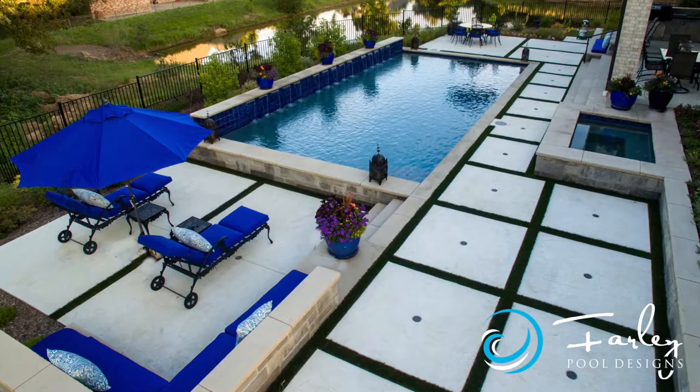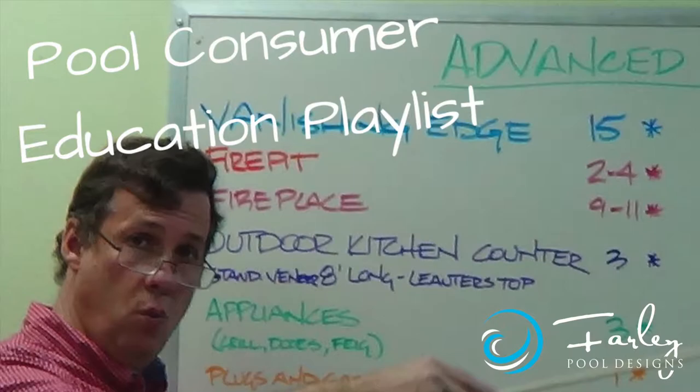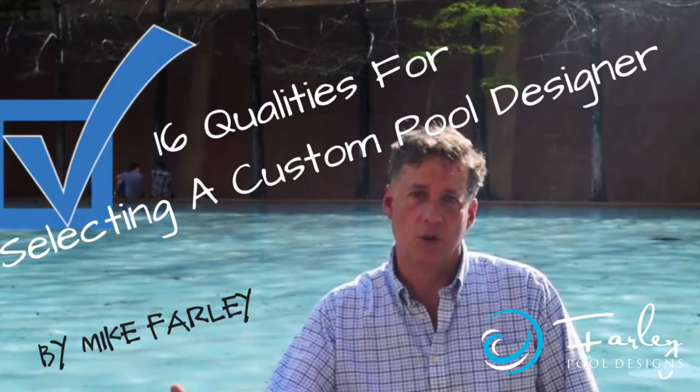Everybody's different, everybody's unique, and so the best thing is to come up with something that works for you. So we have a lot of different playlists. One of the first ones that you're going to want to look at is the pool consumer education one, because this starts with the design process — how are we going to figure all this out, who am I going to use, and what do we put together? It's really important in the whole process to figure that out.